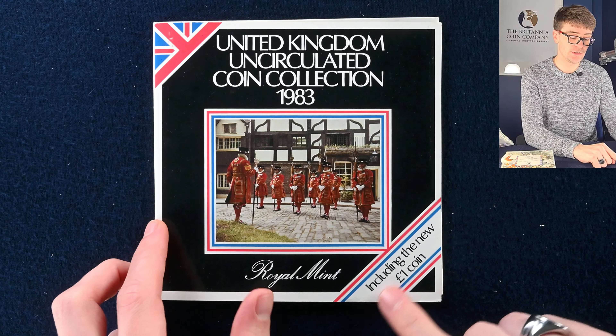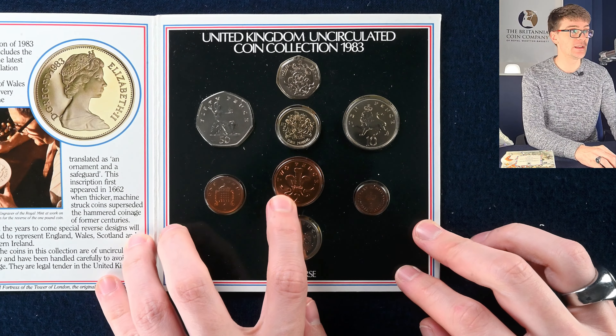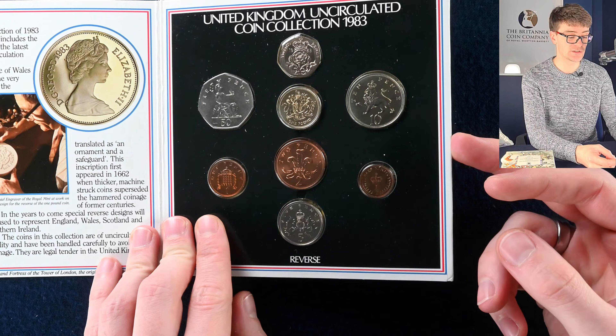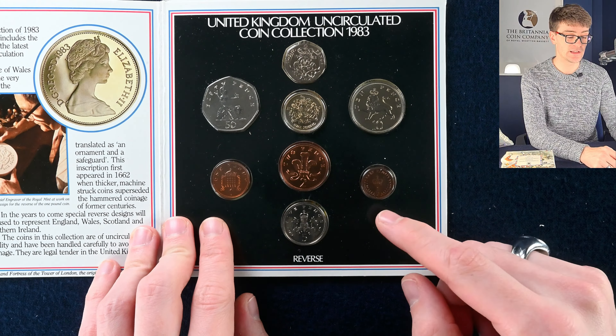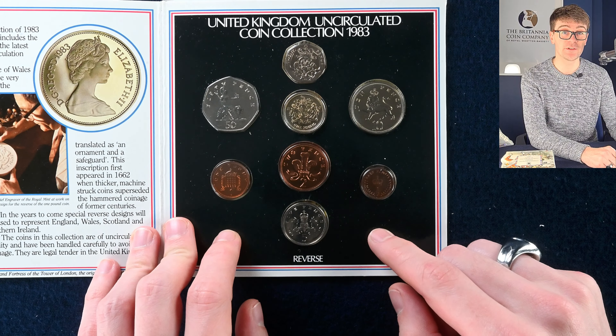1983, including the new one pound coin. 1983 should be the two pence coin as well — it says two pence on it. 1983 is when it ticked over and should no longer say 'new pence' on it. Some of the two pences from 1983 do say 'new pence' and it's some of these sets that you can potentially find them in, so really worth checking out for that.